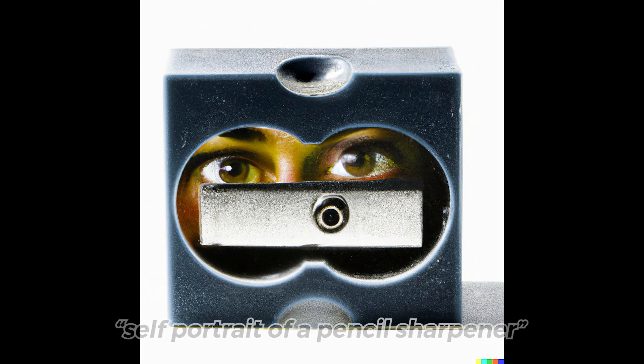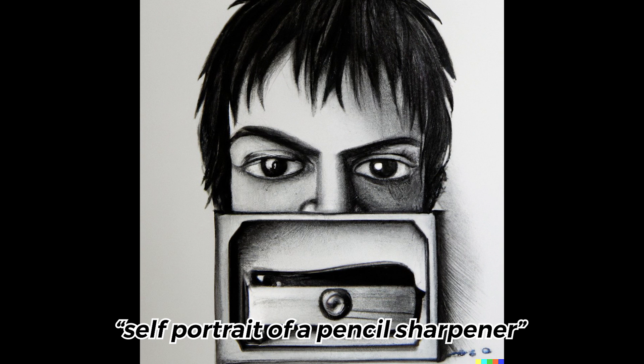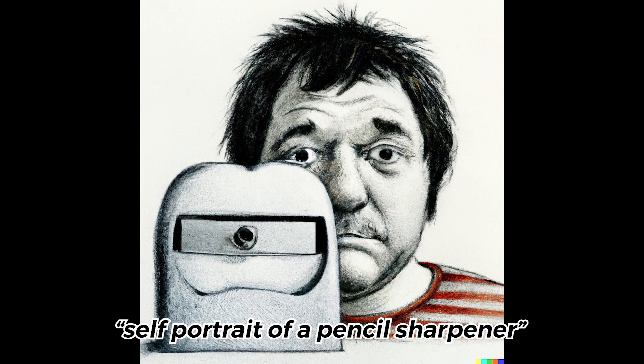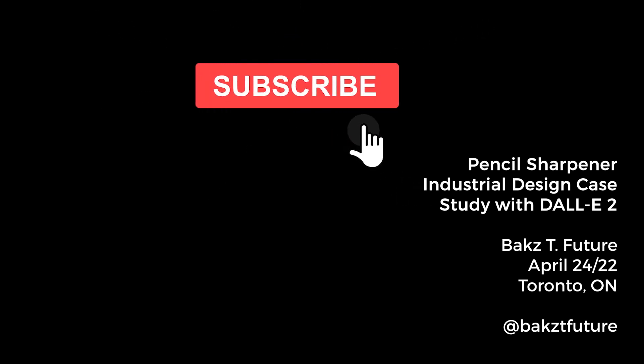Finally, I was just curious — here's what a self-portrait from the perspective of a pencil sharpener looks like. I've put a link to all of these images in the description below. Please make sure to like this video and subscribe to my channel for more DALL-E 2 experiments. I'll see you next time.